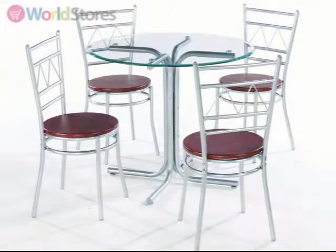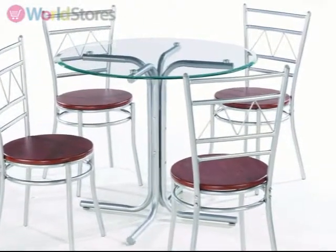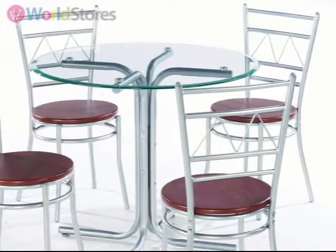Ultra chic and contemporary, the Renata 90cm round glass dining table with four chairs is the perfect complement to modern interiors.